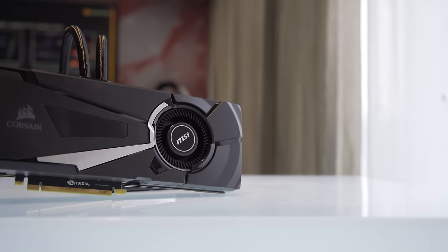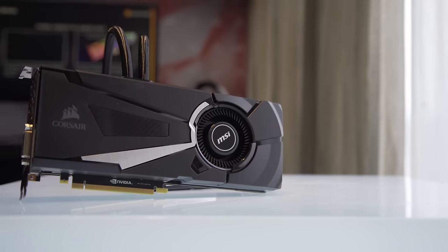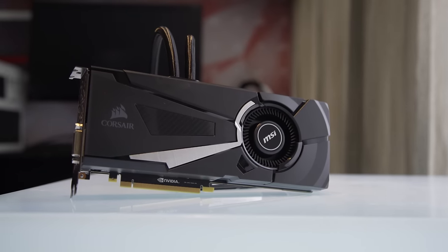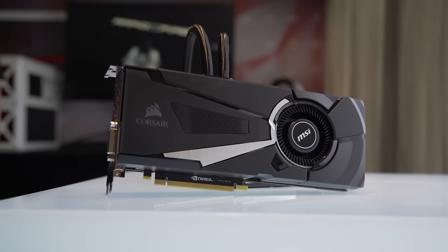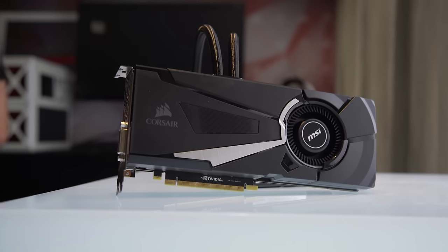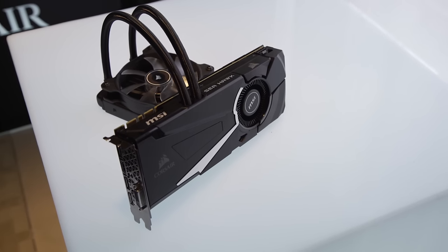This is cool — this is the MSI and Corsair Seahawk GTX 1080. They did a 980 Ti before, so this isn't an entirely new concept: Corsair working on the cooler, MSI working on the GPU itself, slapping it all together for a cool, quiet, maximum-overclocking gaming experience.